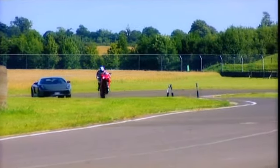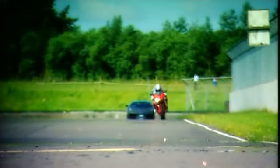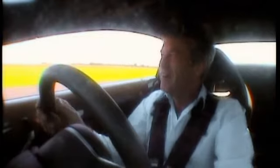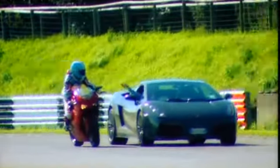I can hear that V-twin, almost laughing in my face! The cheek of it! He's pulling a wheelie through the final corner and I'm right on his backside! How on earth did that happen? The bike won again!